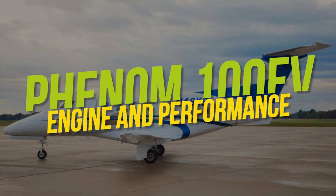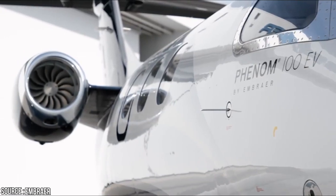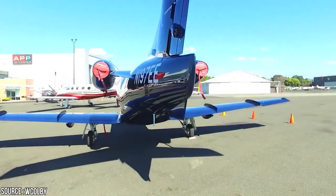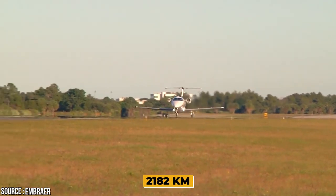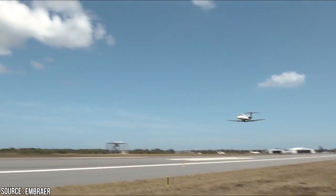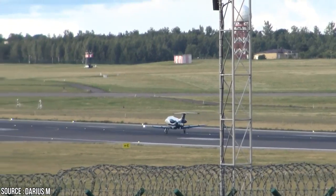The aircraft is powered by two modified Pratt & Whitney Canada PW617F1-E engines generating a maximum thrust of 1,730 pounds each. The engine is boosted with a dual-channel, full-authority digital engine control system. The jet has a maximum usable fuel capacity of 2,804 pounds. With a maximum cruise speed of 750 kilometers per hour and a maximum range of 2,182 kilometers, it requires a takeoff distance of 3,190 feet and a landing distance of 2,430 feet, flying at altitudes of up to 41,000 feet. The aircraft complies with ICAO Stage 4 noise standards and emits 10% less carbon dioxide compared to other aircraft in its class.